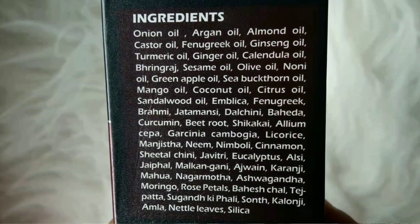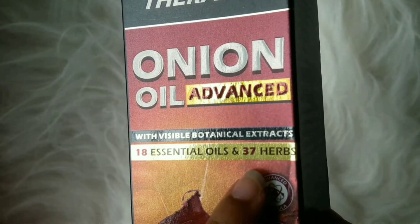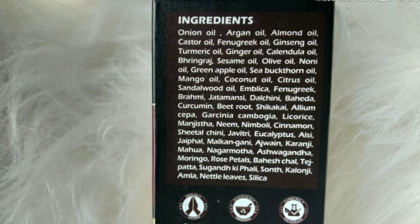The ingredient list includes 18 essential oils and 37 herbs. The main ingredient is onion oil, which not only helps stop hair fall but also promotes hair growth. It also has argan oil and almond oil to nourish hair, sandal oil to boost blood circulation, and fenugreek oil to reduce dandruff and scalp itching. Basically, it's a complete solution for all hair problems.